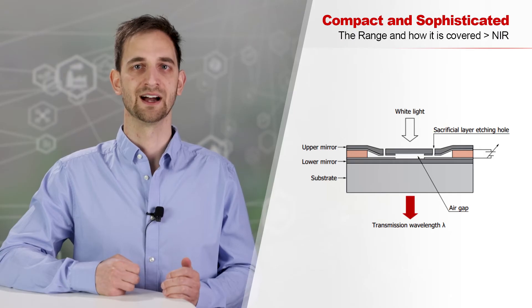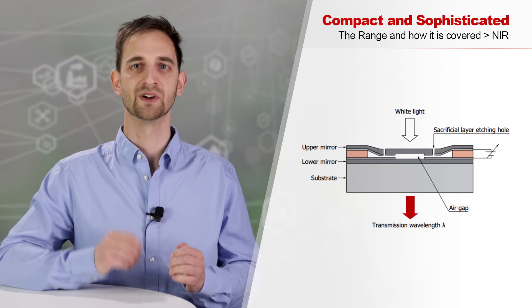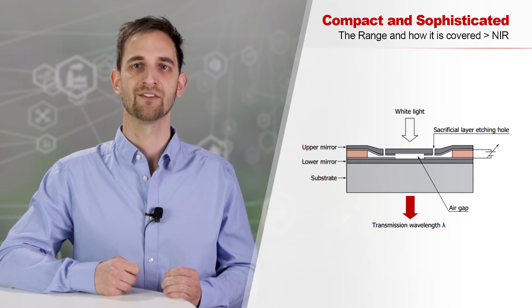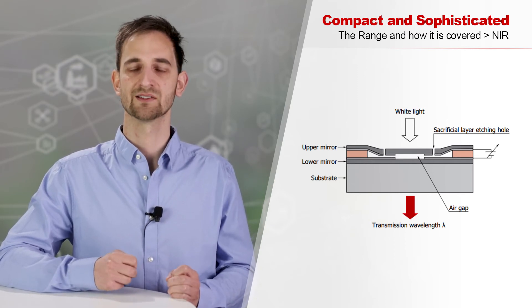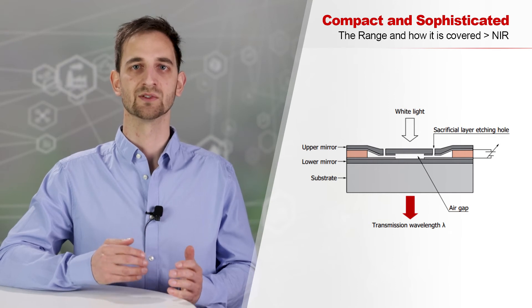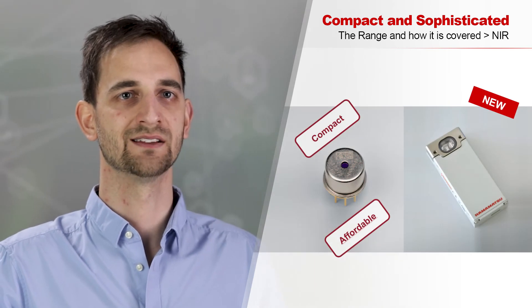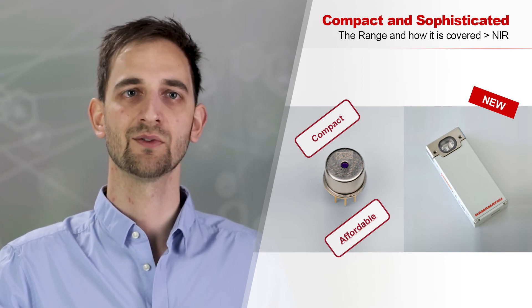By using interferometric approaches, it is possible to reduce the size of the needed InGaAs sensor. In the time domain, the sensor sweeps through the wavelength. Light is reflected between two mirrors; only a certain wavelength interferes constructively and, after many reflections, passes through to the sensor. The upper mirror is fixed on a membrane, and by applying a voltage between the mirrors the distance is varied, leading to a sweep through the wavelength range. Next to the FPI sensors, which are very compact and affordable, Hamamatsu offers modules that already contain a light source for out-of-the-box usability.